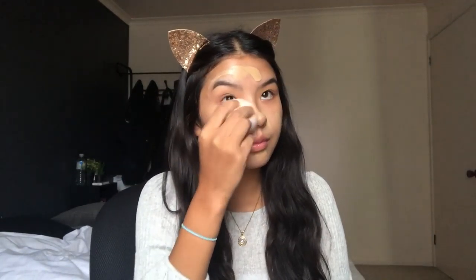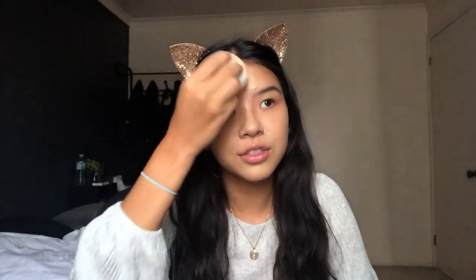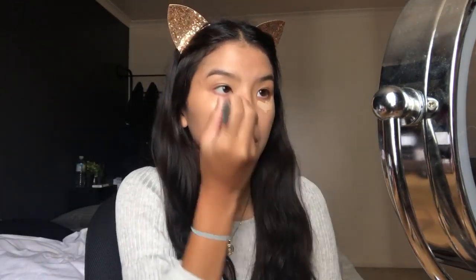My favorite natural-looking foundation is the Fit Me from Maybelline — the dewy and smooth one. It's just so thin and really natural-looking. For concealer, I'm gonna take the Rimmel Lasting Finish Breathable Lightweight Concealer.